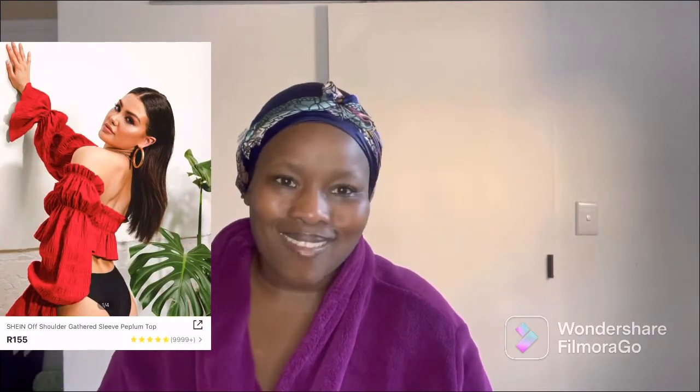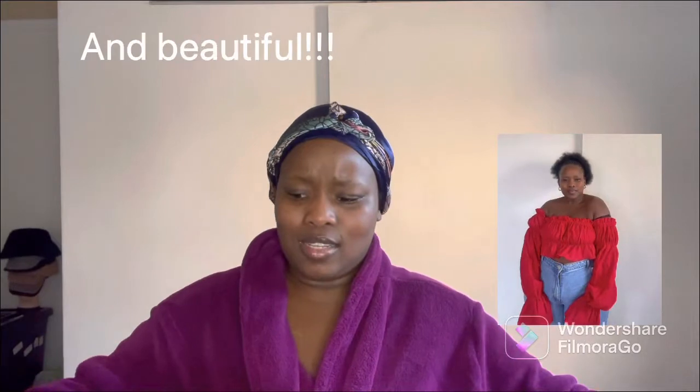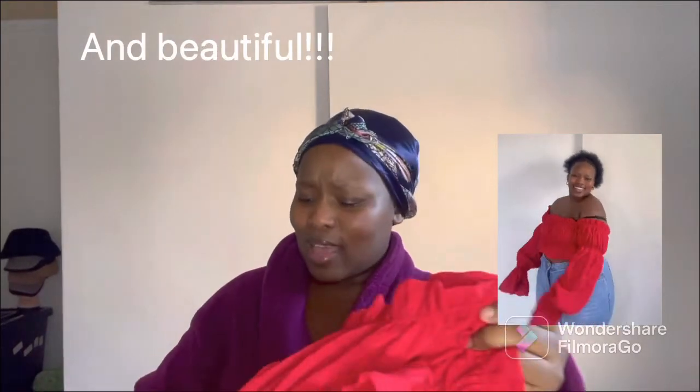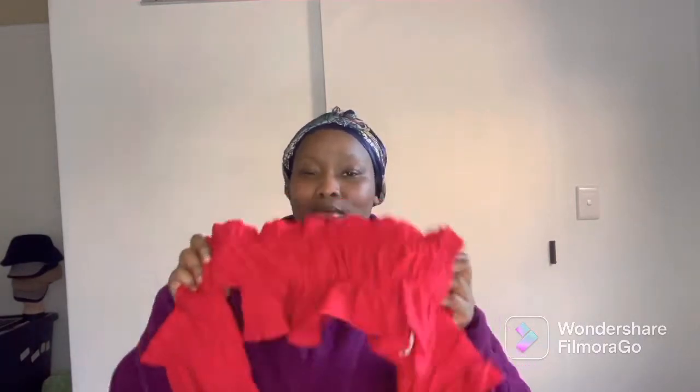Next item is this red top. I've been wanting this red top for the longest time. I feel like my wardrobe lacks color, and now I'm finding myself gravitating towards more colorful things. I feel like people need to see me in my fat black body, and color is the only way to do it — let me be colorful and fat. The quality of this is something I would say you could find at Cotton On. I was not expecting it — the prices are so low but the quality is great. Thank you, Shein.